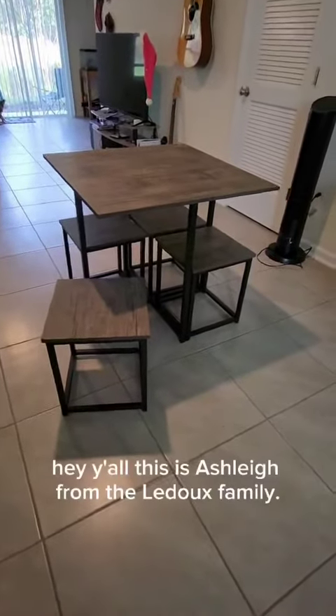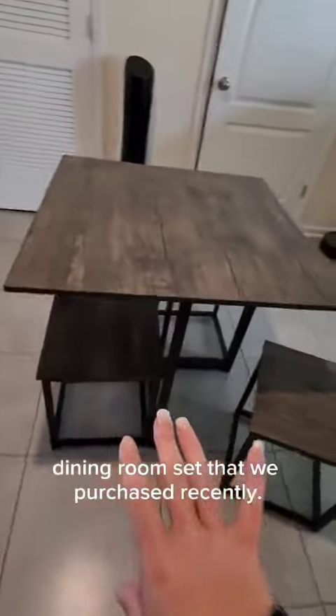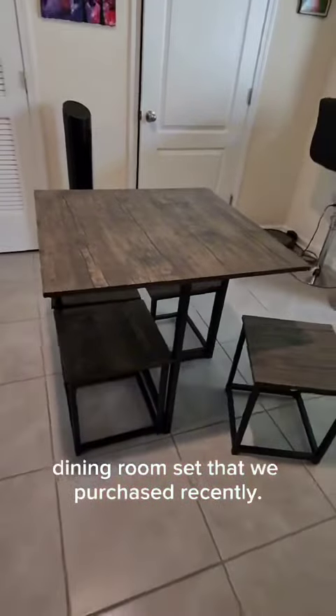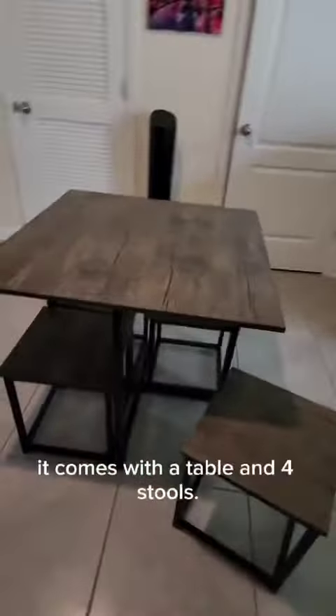Hey y'all, this is Ashley from the LaDue family. Today I'm talking about this small kitchen dining room set that we purchased recently. I am in love with it — it comes with a table and four stools, and they're incredibly sturdy.